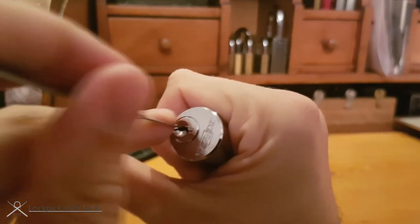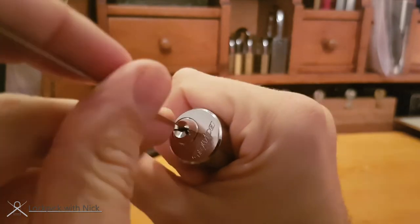I'm using a shallow hook made by Sparrows. Normally I use a medium hook but the shallow is just a little bit more comfortable in this narrow keyway.